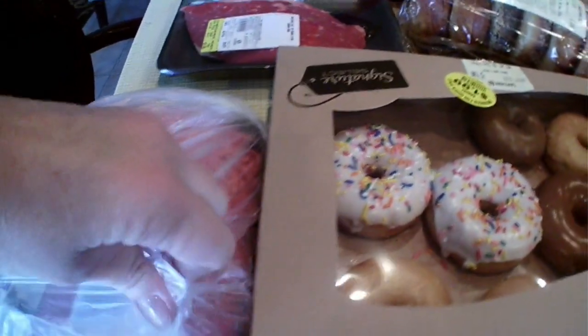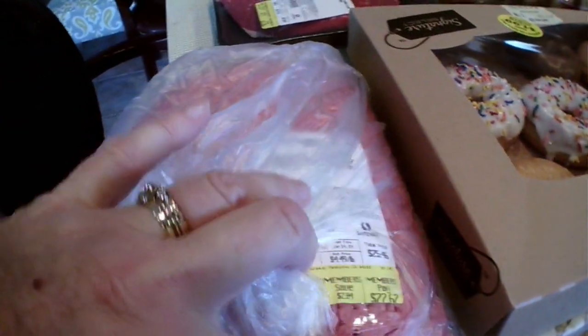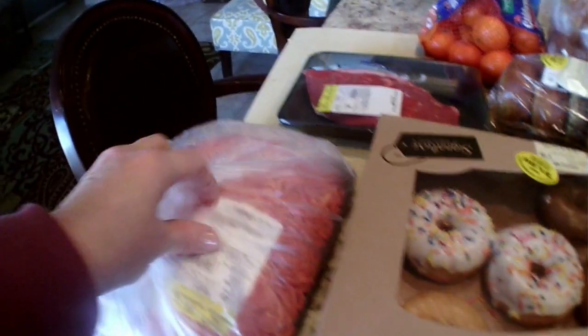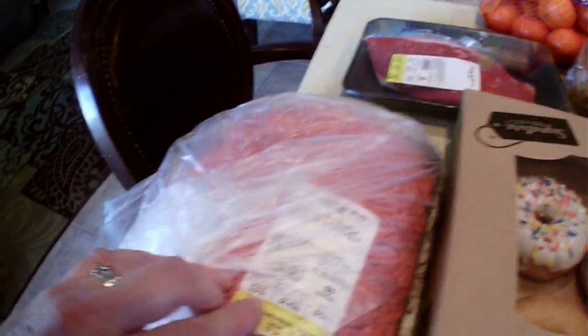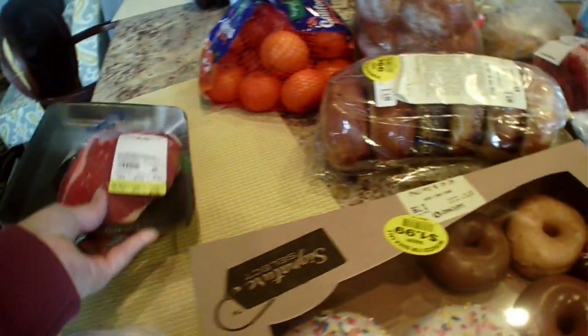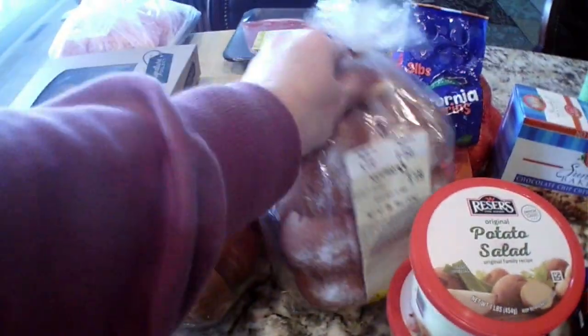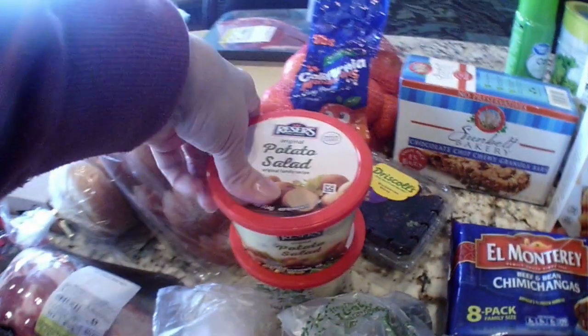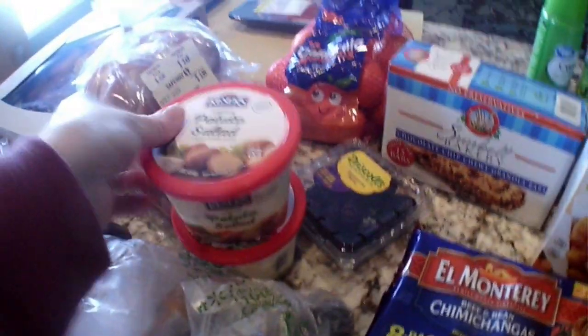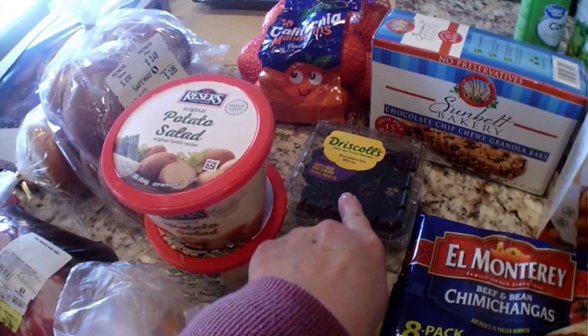Got some clearance donuts. Got this big thing of eighty percent hamburger — it was about ten dollars off, so around eleven dollars for almost six pounds. Got this beef top round steak London broil for $3.86. Some bagels for 99 cents on clearance — really soft. These Hawaiian rolls for 99 cents. Mandarins were about $1.77. Potato salad and macaroni salad were $1.99 each on digital coupon. Driscoll's blackberries were $1.25.